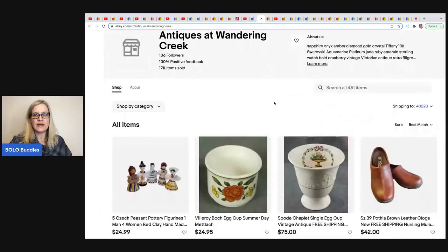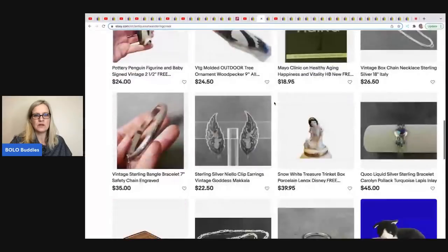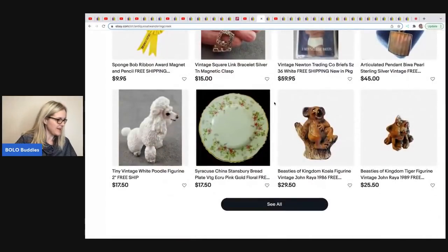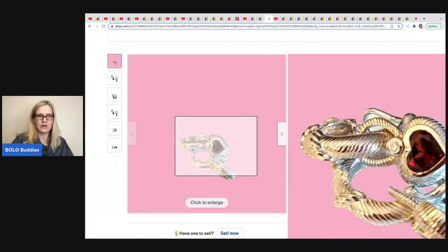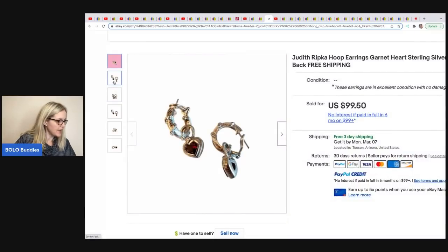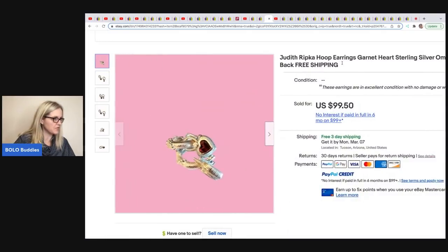Antiques at Wandering Creek — no YouTube channel but an awesome eBay store with lots of stuff: jewelry, plush, you name it. She sold these earrings — they are Judith Ripka garnet heart-shaped. Here's one picture, here's another. She picked them up at an online auction for $12 and I think she took a best offer, but I'm not sure for how much.